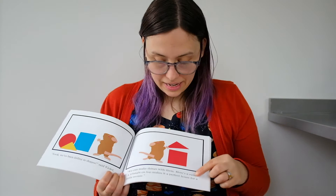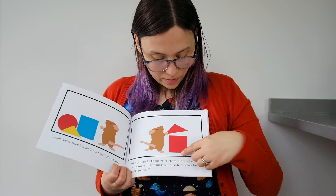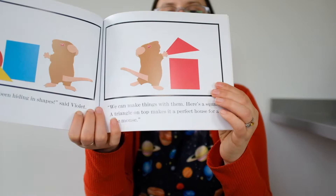Here's a square. A triangle on top makes it a perfect house for a little mouse. You see a square with four sides and then the triangle with three sides on top — it looks just like a house.